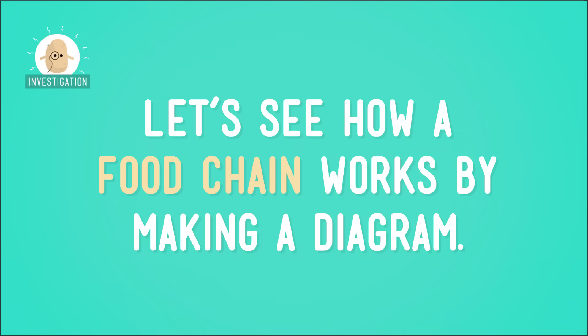I mean, you don't eat the same thing for dinner every night, do you? Didn't think so. Now, let's see how a food chain works by making a diagram of how these interactions happen in nature.